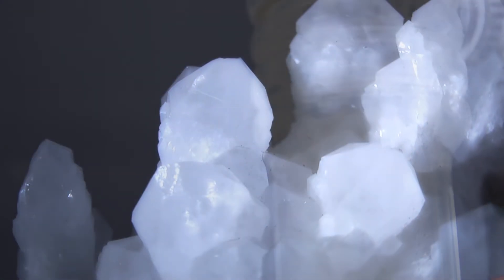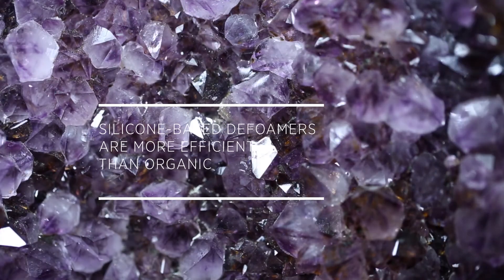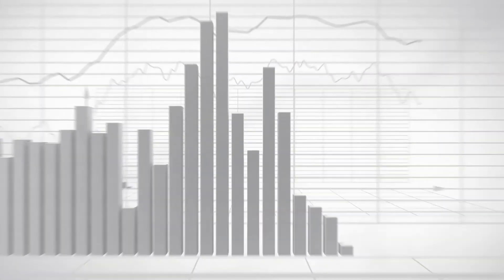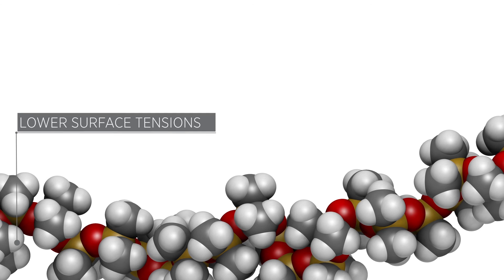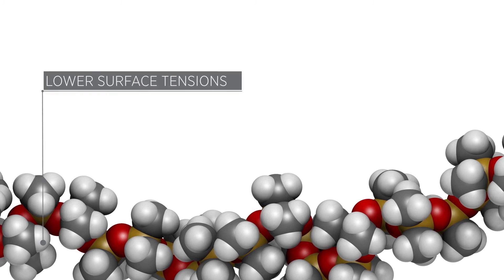Defoamers based on silicon technologies are the highest performance solutions in the market. Working at much lower dosage, silicon-based defoamers are more efficient than organic-based alternatives. Silicon antifoams are also more durable than organic-based antifoam and so generate overall cost savings for industrial defoaming. Silicons have lower surface tensions, enabling them to function against a wider range of harder-to-control foams.